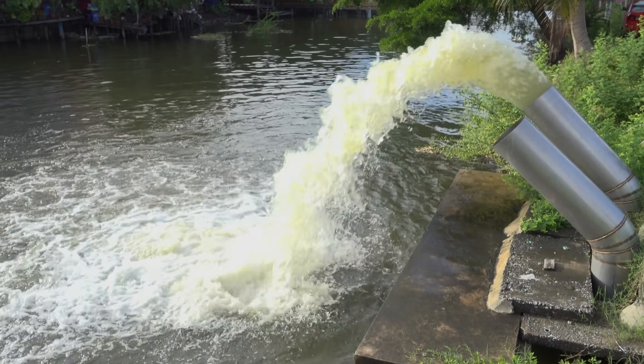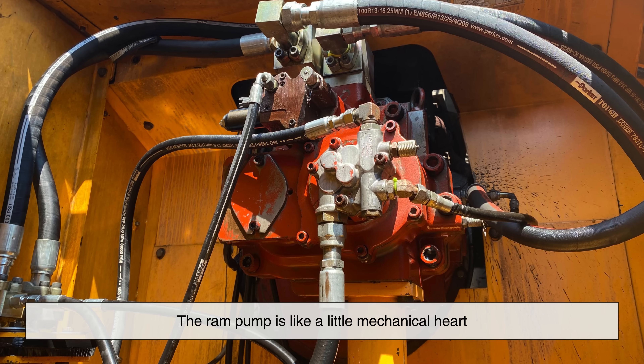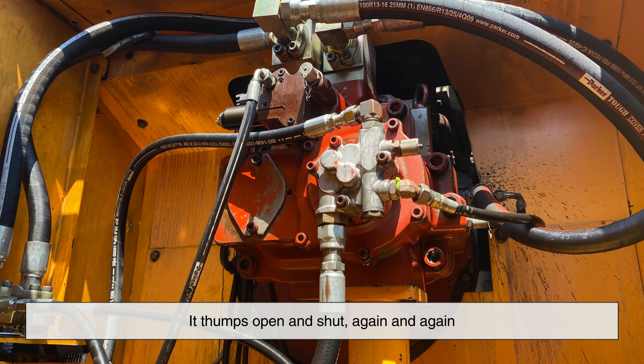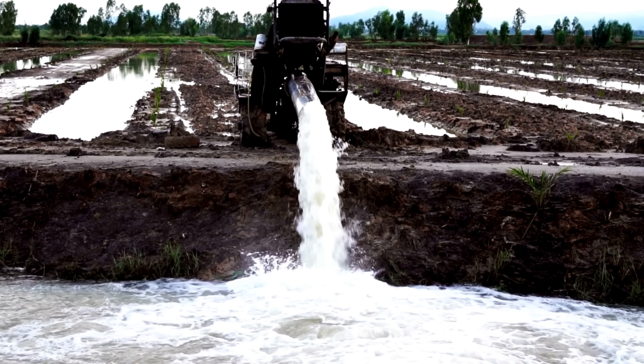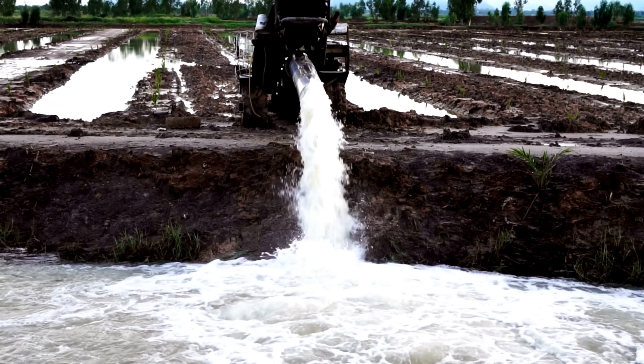The result? A pump that uses water to move more water, all without plugging in anything. The ram pump is like a little mechanical heart. It thumps open and shut again and again, using the force of nature to push water uphill. It's a bit noisy, but it's endlessly fascinating and works even when you're off the grid.